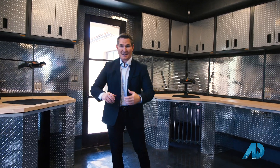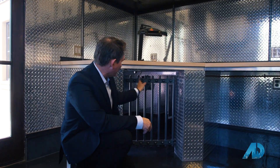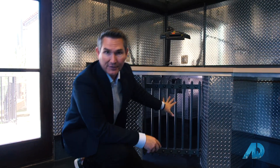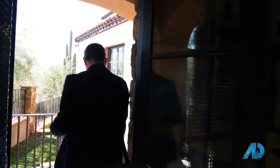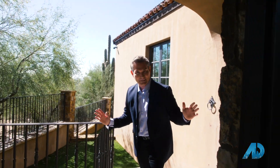In my next life, I want to come back as a luxury homeowner's puppy. This owner had it set up so their dogs could go in the laundry room, come out through a little doggy door, and if need be, stay right there. If not, they can go out a separate dog door to all this turf, do their business, and come back in. It's a killer setup.